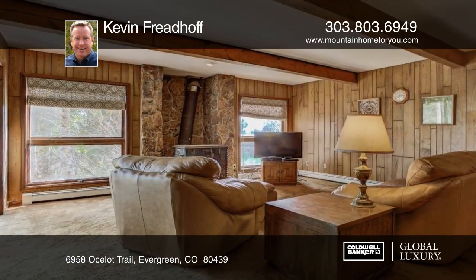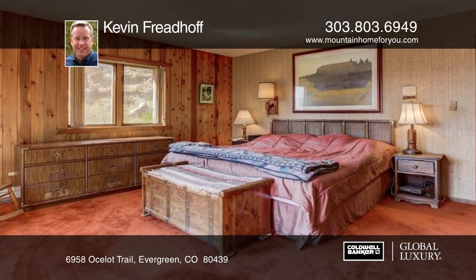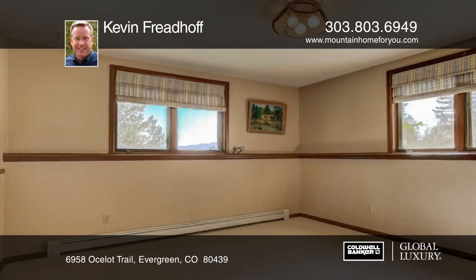It features beam-accent vaulted ceilings, big windows, and a cozy wood stove. The walkout lower level has a large family room that will not disappoint.